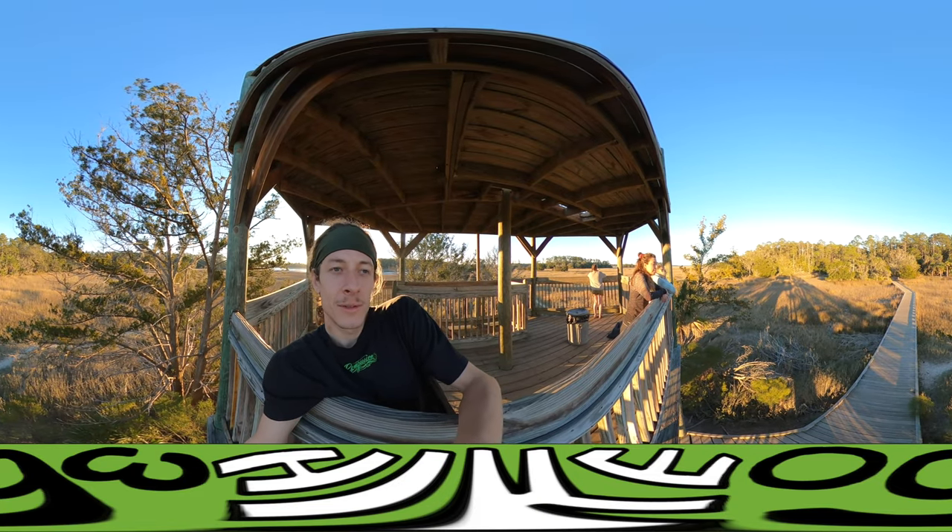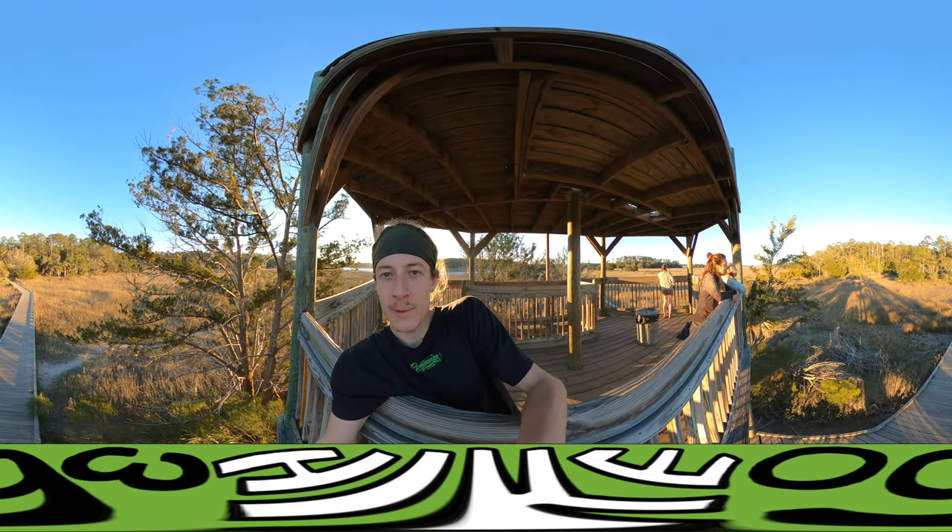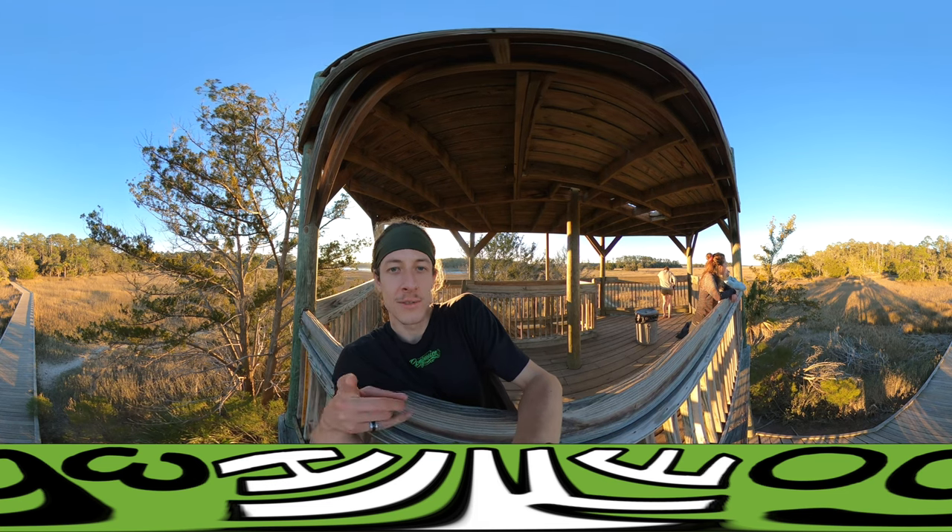If you enjoyed this video, be sure to like and subscribe. We'll catch you at the next location. Peace.